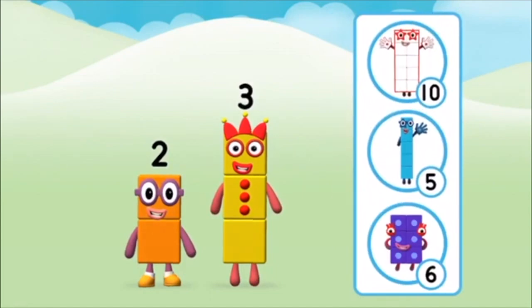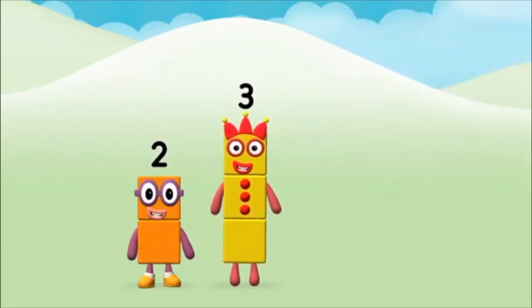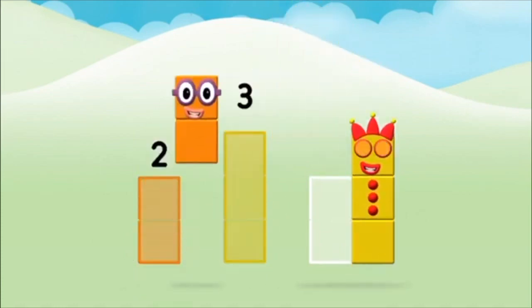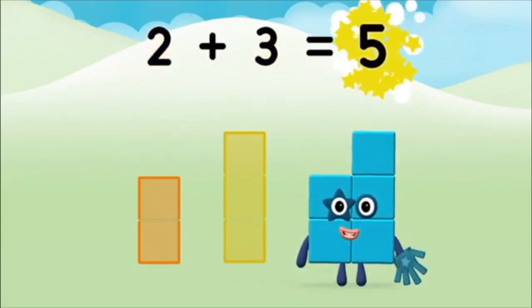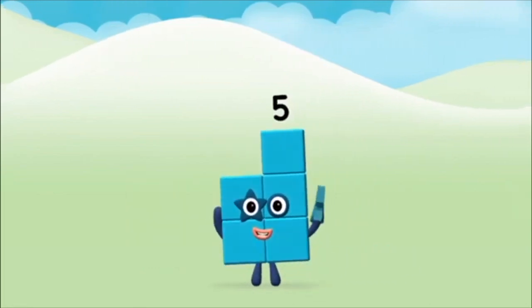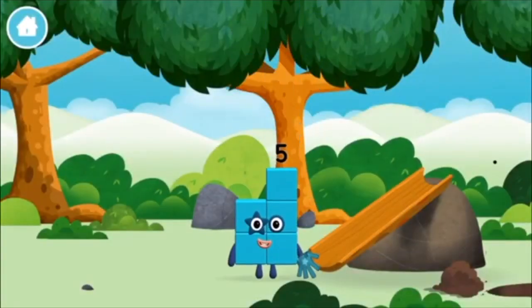Hooray! What number block will you make when you add these two number blocks together? Correct! You chose the right answer! Now can you add the number blocks together? Three plus two equals five. Marvelous! You made number block five!